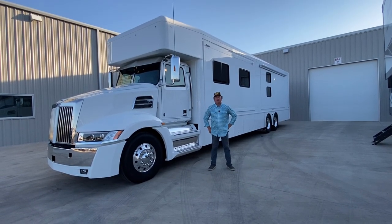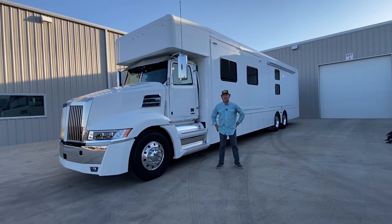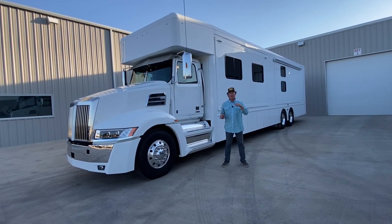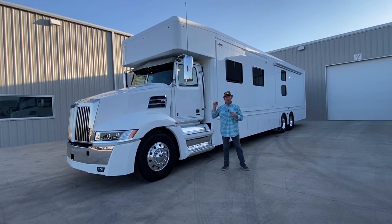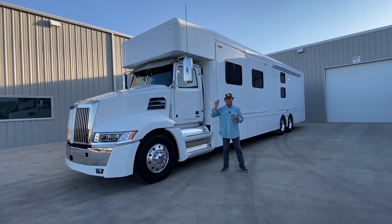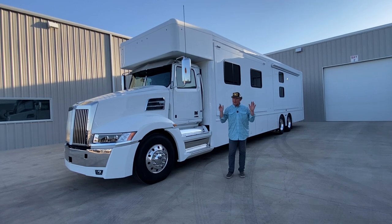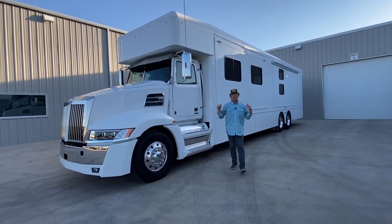Hey guys, this is Darren Benton again with Performance Motor Coaches. We are back in Texas — today is a Monday. The last video we did at the factory was Thursday, so we got this unit back over the weekend, got it all cleaned up, gonna do a quick video tonight. We'll be back in Indiana tomorrow morning, so apologies for being a little space cadet — a little tired, been going 90 to nothing.